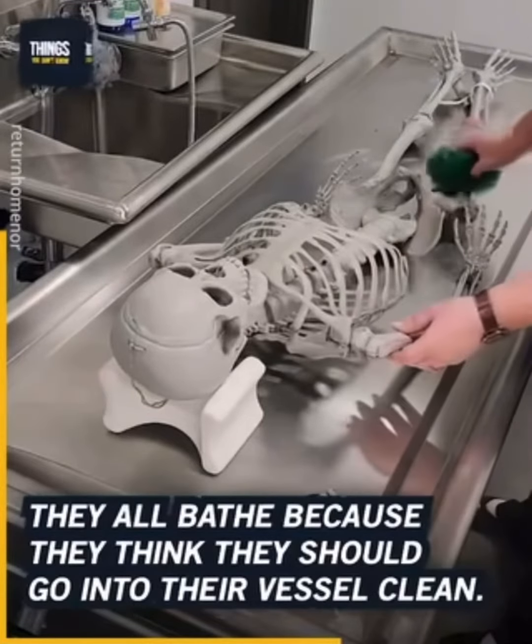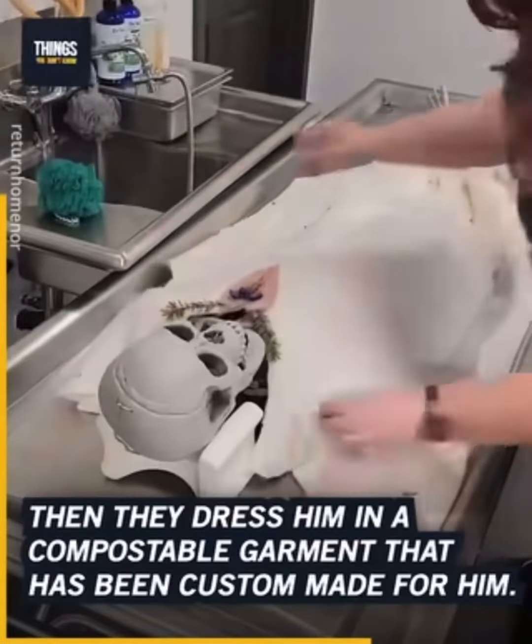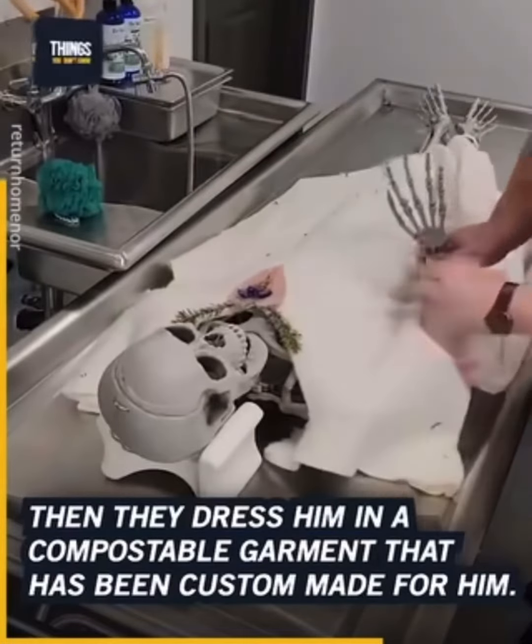They bathe the deceased because they believe everyone should go into their vessel clean. Then they dress him in a compostable garment that has been custom made for him.